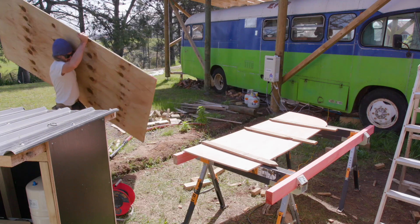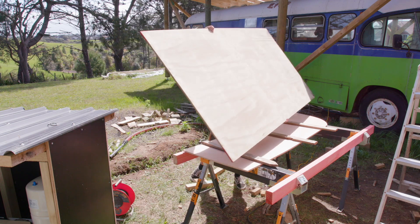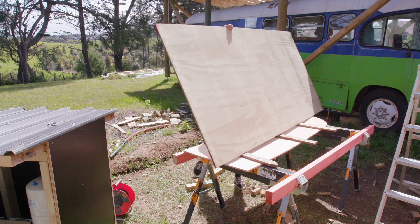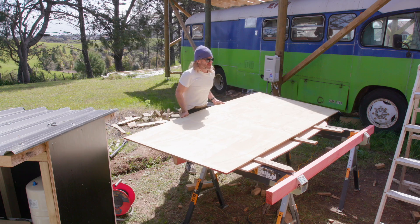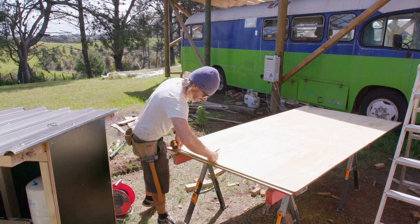For the past year we've been using the Nature's Head compost toilet which we have in our bus. This is a great option for small spaces, but since it's fairly small you do need to empty it quite regularly. So by building this, I'll make a larger composting toilet which should be easier to manage.